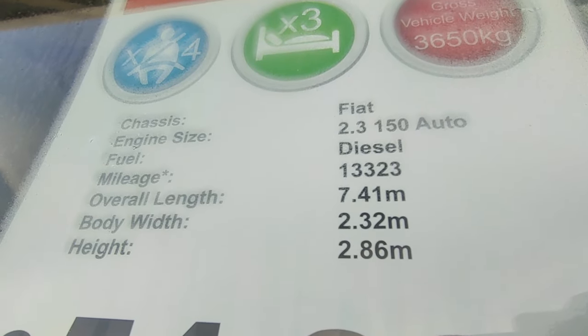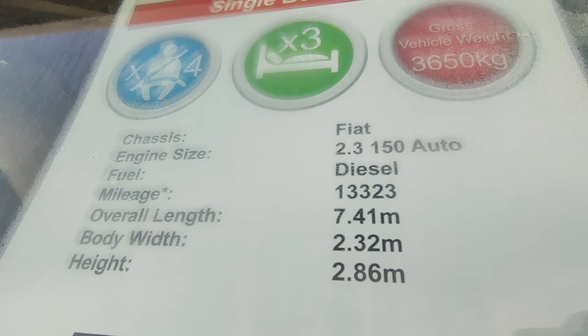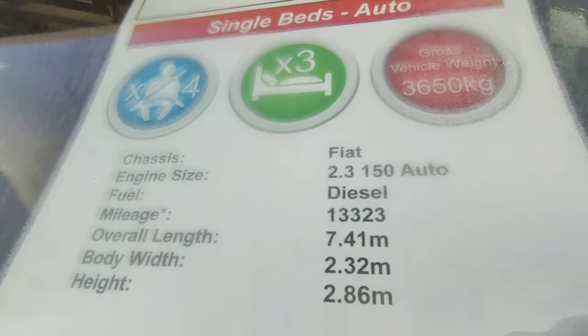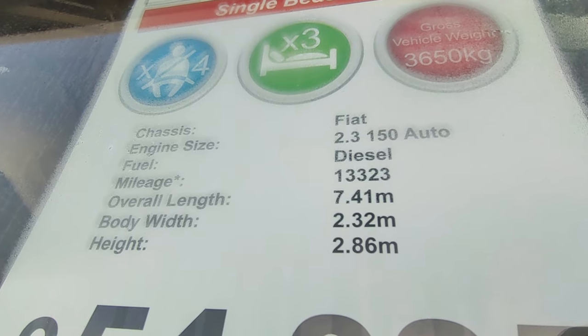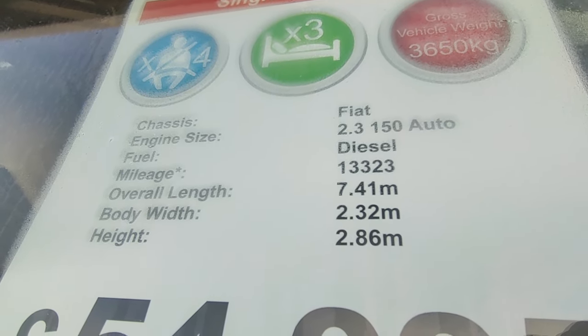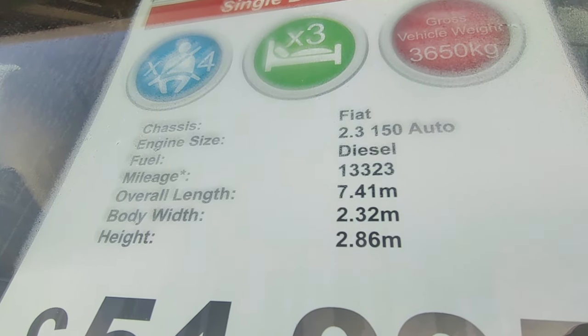It's based on the Fiat Ducato 2.3 turbo diesel with the bigger 150bhp engine and the optional six-speed automatic gearbox. It's only done 13,000 miles and it's had two owners, both of which we know very well. It's 7.41 metres long, so it's a typical full-size German touring van.